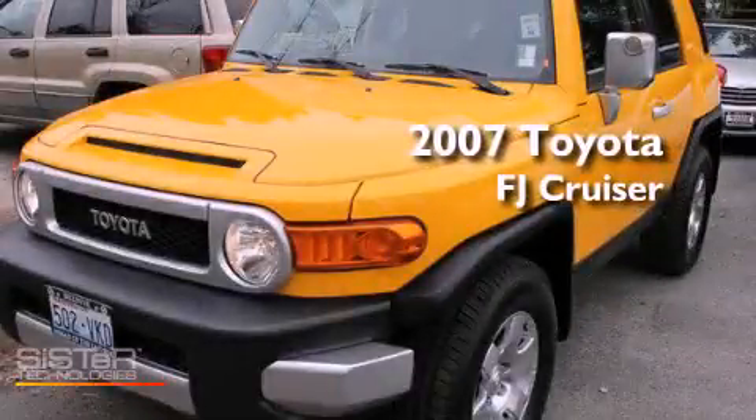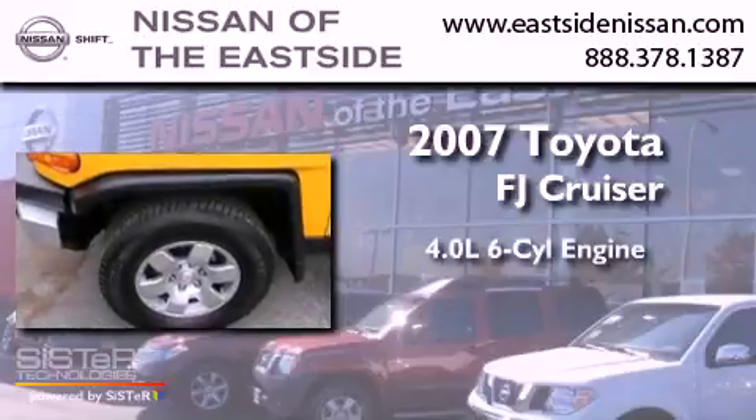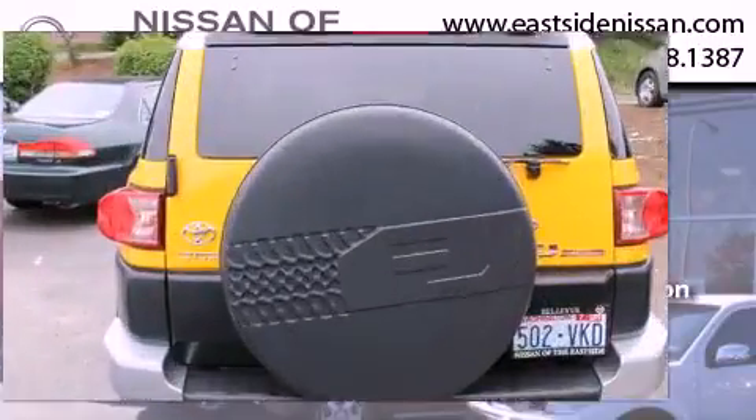This is a 2007 Toyota FJ Cruiser. It has a 4.0-liter six-cylinder engine, an automatic transmission, and four-wheel drive.